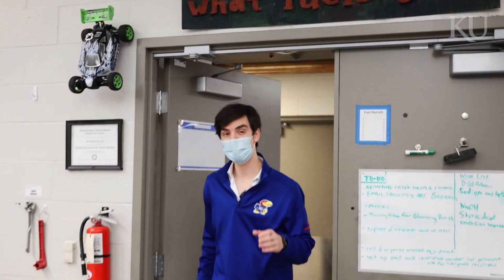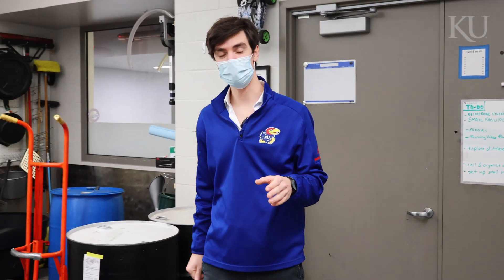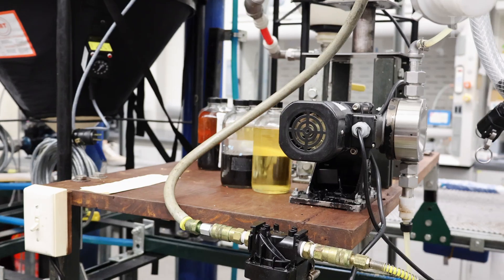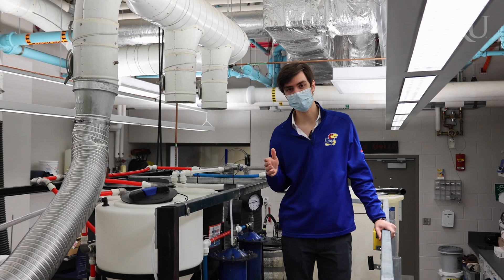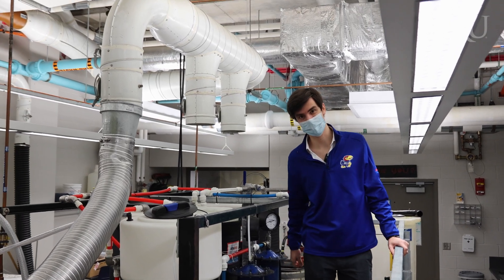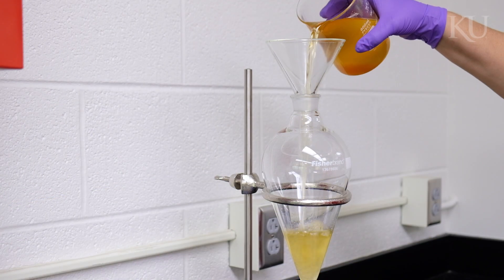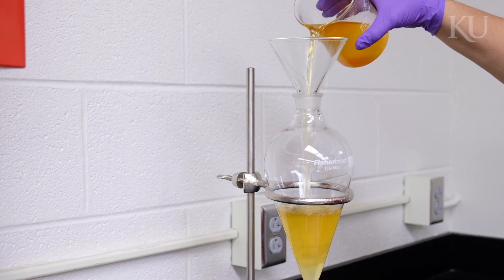We're here in the biodiesel lab in the CPE department where we turn waste cooking oil into usable biofuels. In this student-led lab, undergraduates take a leadership role in the research and production of biofuels. We're standing here next to our reactor system where waste products will be refined into usable clean burning biofuels.